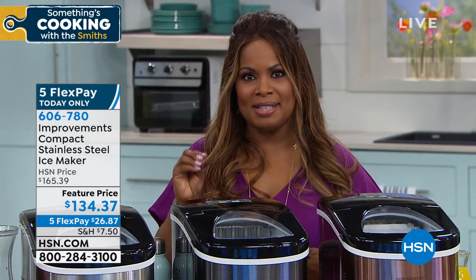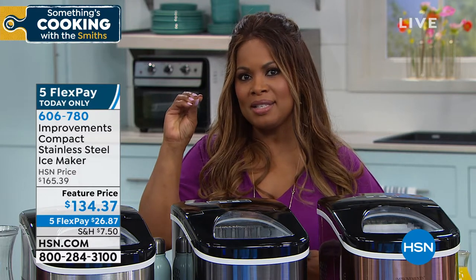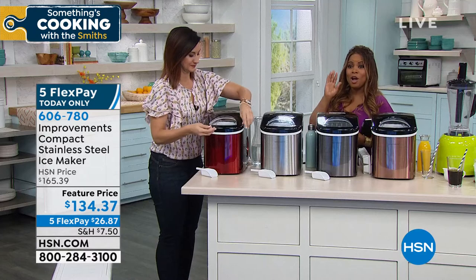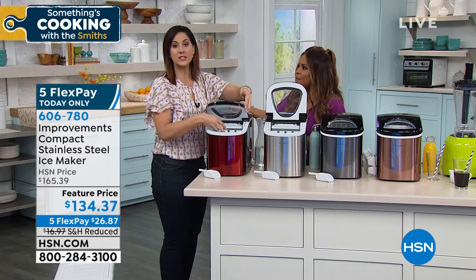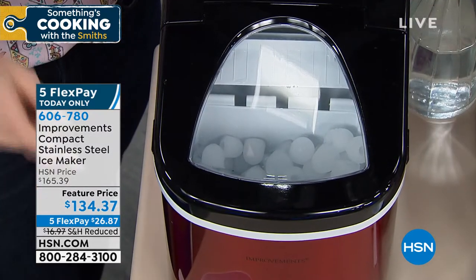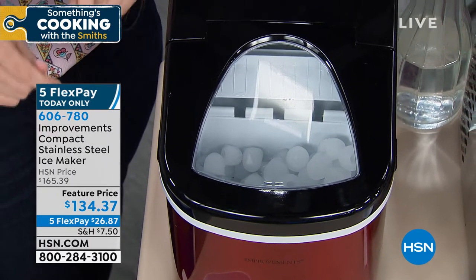It can make ice within seven minutes and in two different shapes. When it comes to you, it's going to come just like this. All you do is plug it in. You don't need a drain. You don't need a water line. Just a standard outlet.